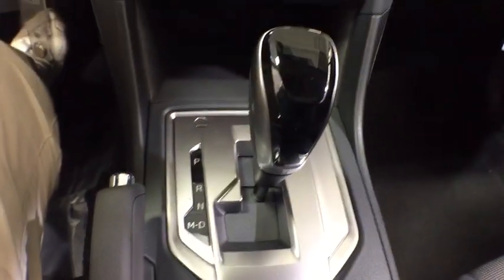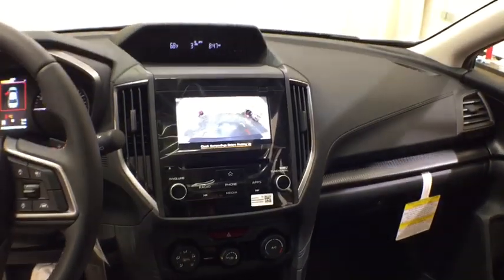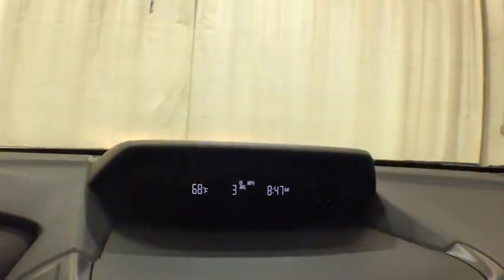Leather wrapped steering wheel, power steering, adjustable steering wheel, four-wheel disc brakes, aluminum wheels, floor mats, cruise control, AM FM stereo radio, rear defrost, passenger airbag, power door locks.